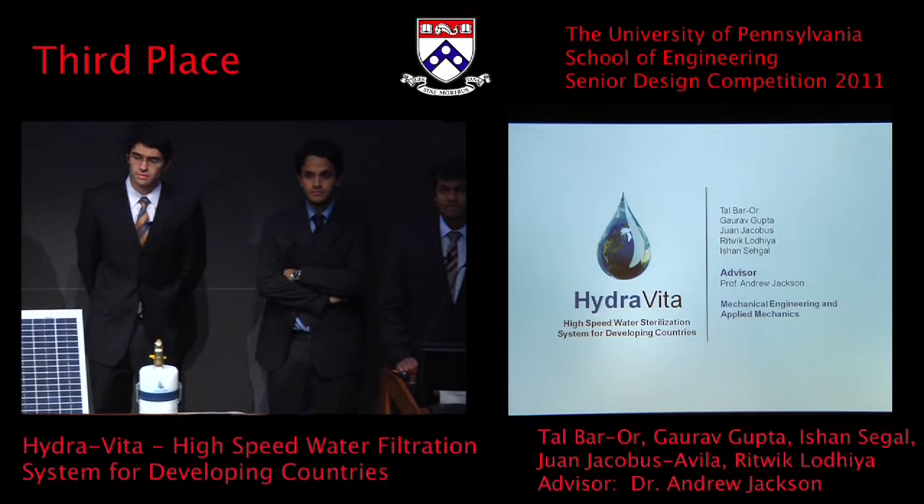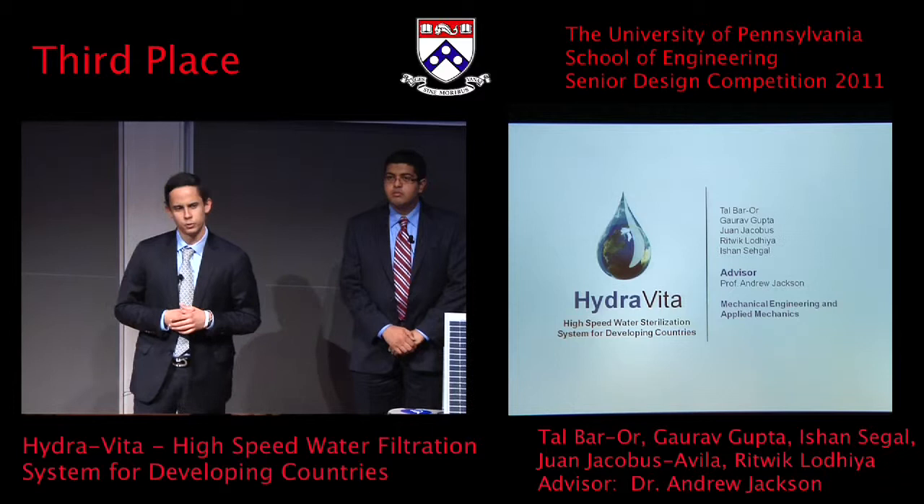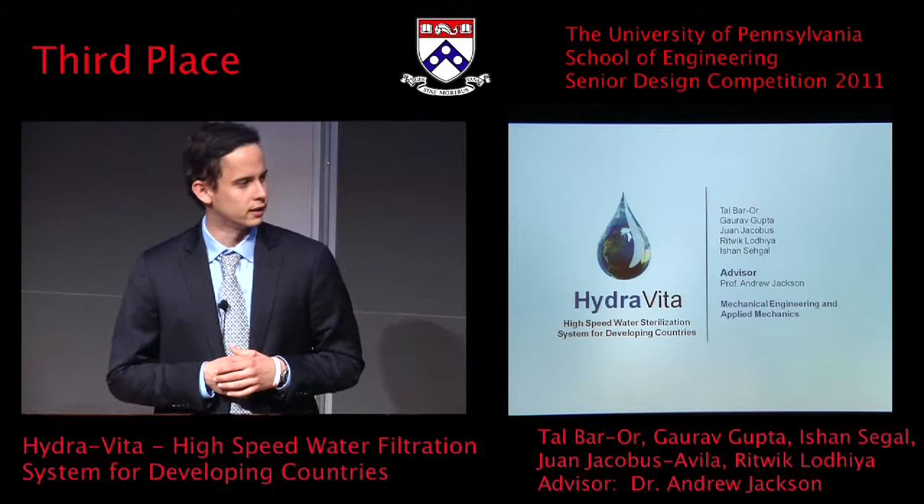Our advisor on this project was Professor Andrew Jackson from the Mechanical Engineering Department. Professor Jackson also works with an organization in a village in Kenya that has more than 5,000 people that lack access to electricity and clean water.